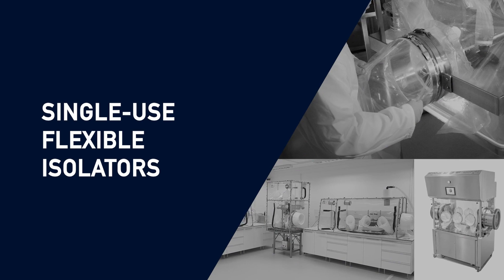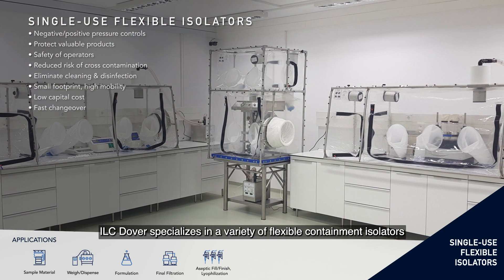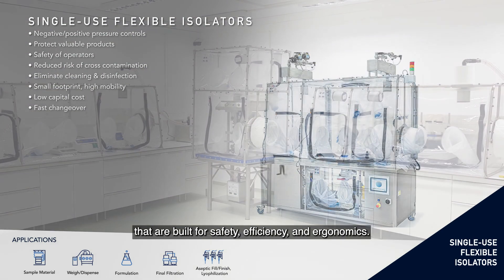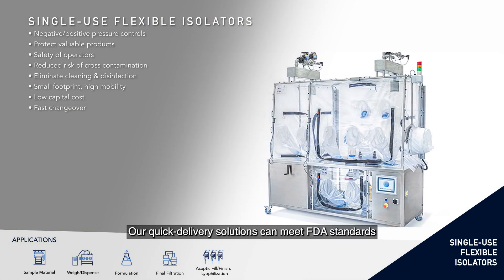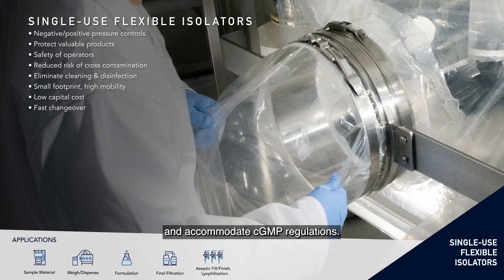Single-use flexible isolators. ILC Dover specialises in a variety of flexible containment isolators that are built for safety, efficiency and ergonomics. Our quick delivery solutions can meet FDA standards and accommodate CGMP regulations.